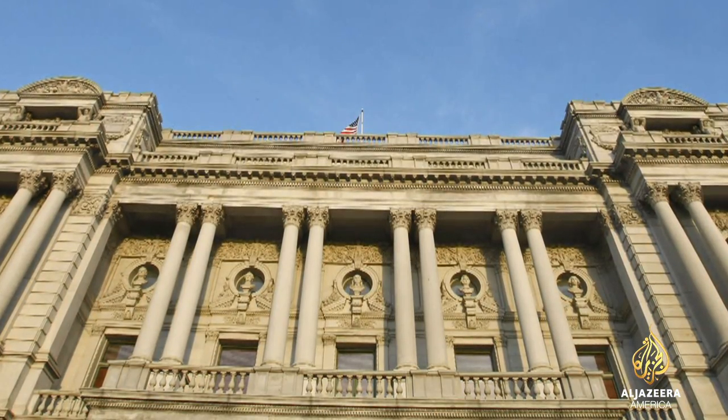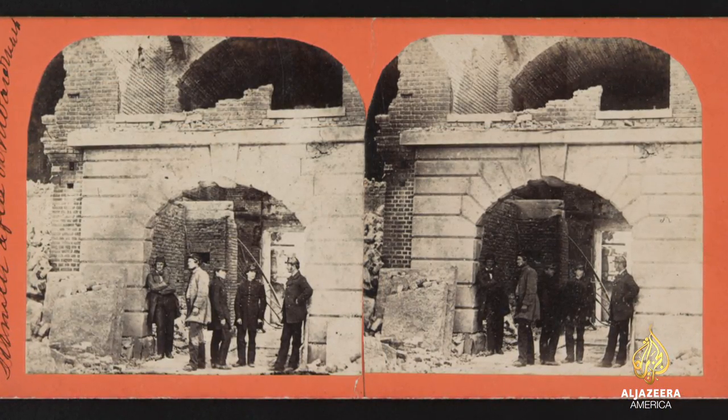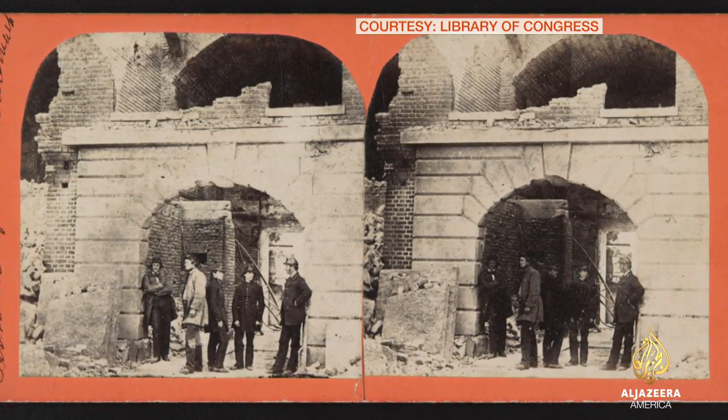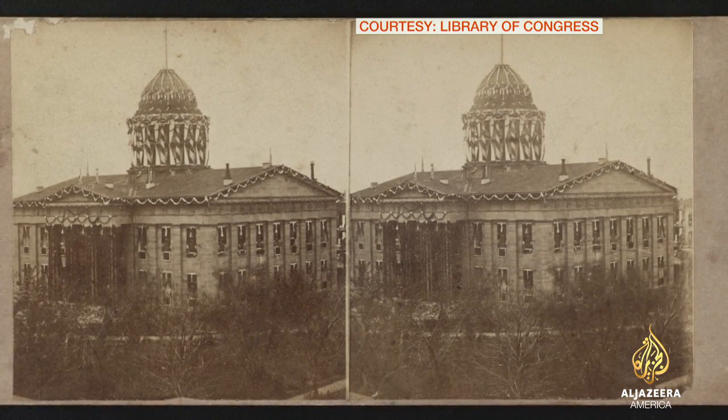She recently sold part of her trove to the Library of Congress. Many are stereoscopic — two photos side by side, seen with a viewfinder — giving the illusion of a 3D image.